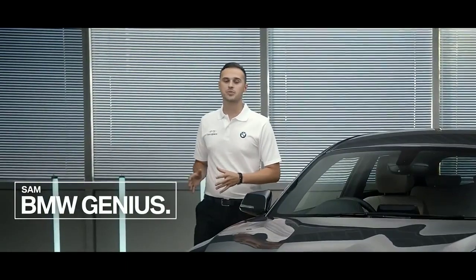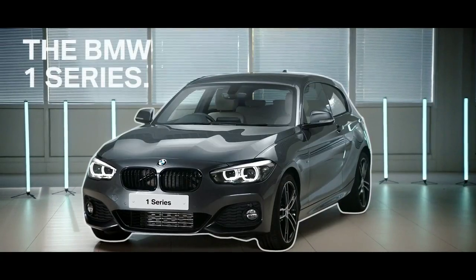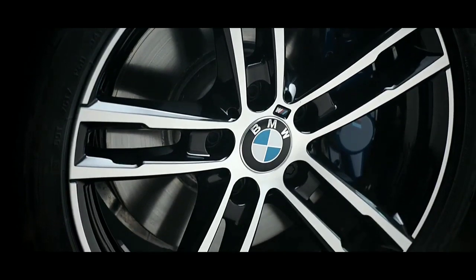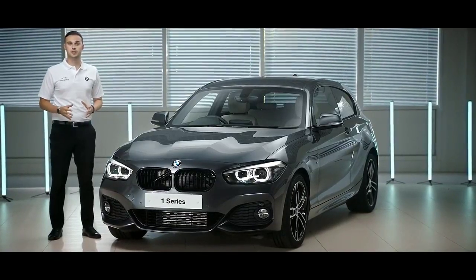Hello there, my name is Sam and I'm a BMW product genius. Today I'd like to tell you about this — the BMW 1 Series. The BMW 1 Series is our entry model to the BMW range and the easiest way to become a BMW owner.